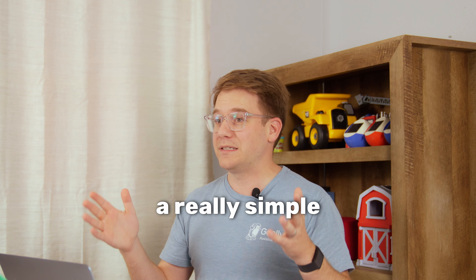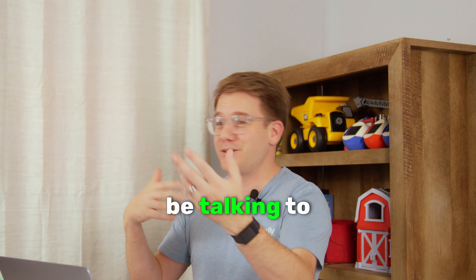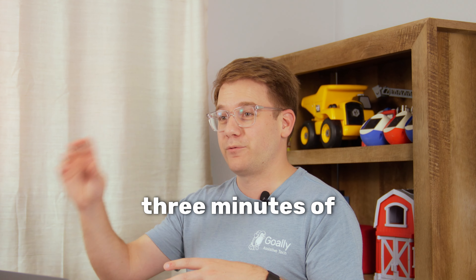The 10-3 rule is a really simple way of quantifying that. For every 10 minutes of work, we do three minutes of a preferred activity. Preferred activity could be talking to each other, it could mean wandering, it could mean a quick game of something. 10 minutes of work, three minutes of break.